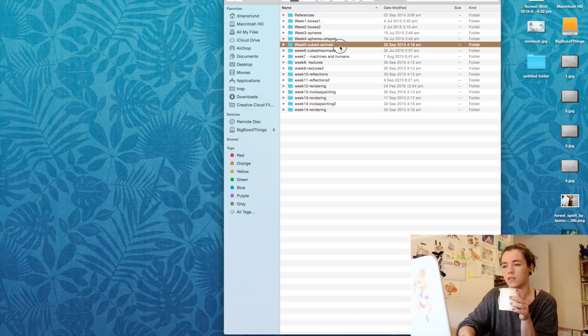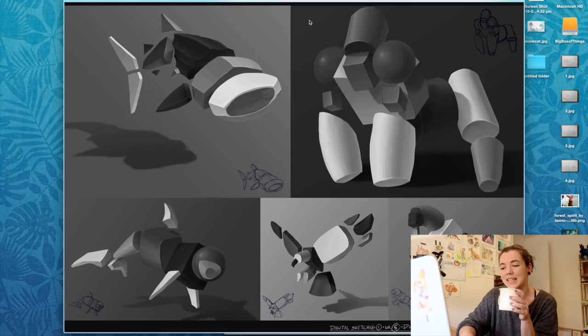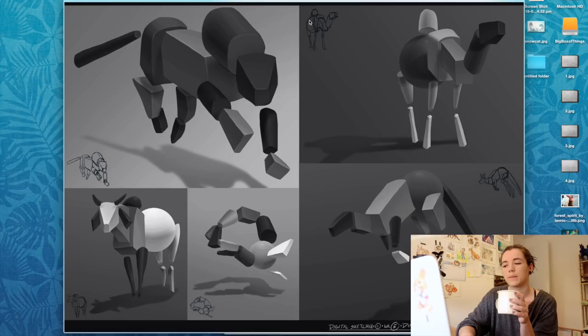We had cube animals, which was really fun. You found a picture, chopped it up into shapes, and rendered each of those shapes separately to practice how to build form. It was actually really fun — I liked them a lot. But it's nothing compared to the other people in the class because they were crazy good.